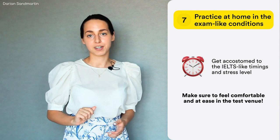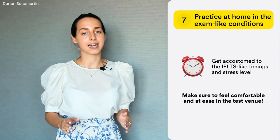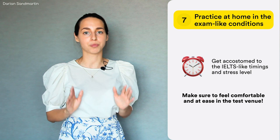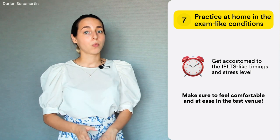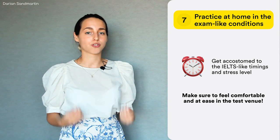You have probably already figured out that the main strategy that leads you to success on IELTS listening is always being 100% concentrated. There won't be any second chance. Use your time wisely to reduce the stress factor.